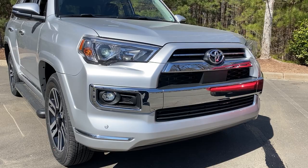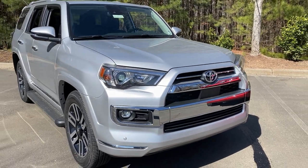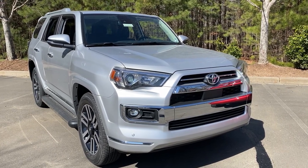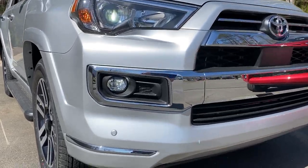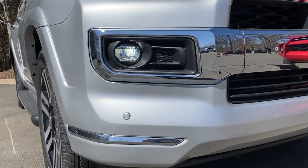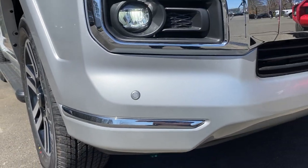Every 4Runner comes with Toyota Safety Sense, which means it has a pre-collision system with pedestrian detection during the daytime. It has automatic high beams, lane departure alert, and radar cruise control. You'll also notice it's got parking sensors right in front of the chrome.